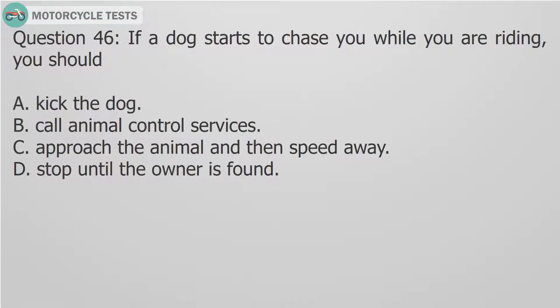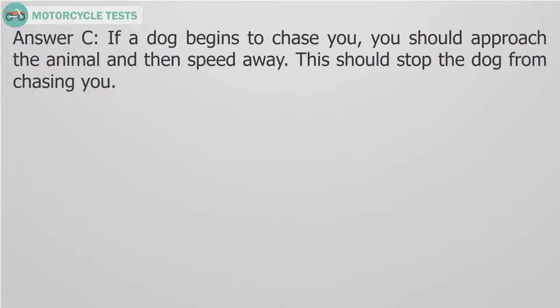Question 46: If a dog starts to chase you while you are riding, you should — A. Kick the dog. B. Call animal control services. C. Approach the animal and then speed away. D. Stop until the owner is found. Answer C: If a dog begins to chase you, you should approach the animal and then speed away. This should stop the dog from chasing you.